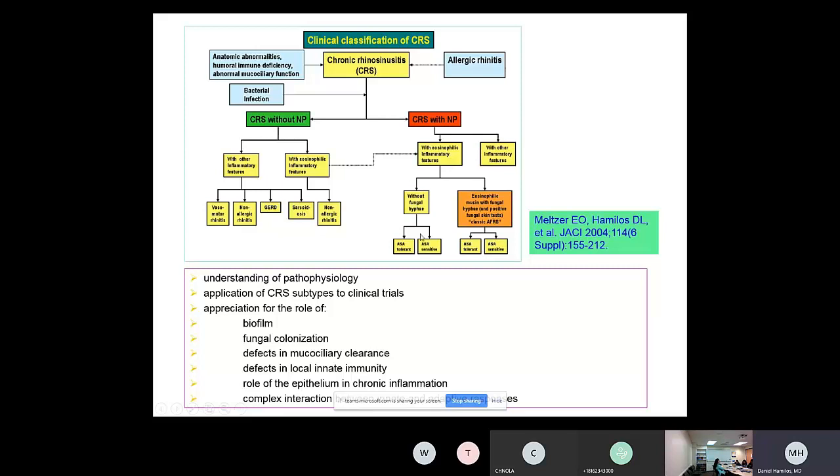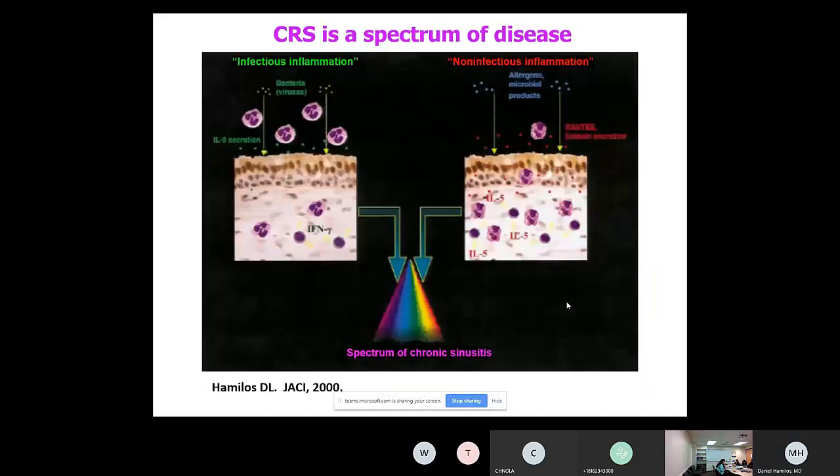What this classification scheme did not fully appreciate was many additional factors we now understand better, allowing us to be much more precise about classification. In practice, chronic rhinosinusitis is truly a spectrum. Many patients have infection, but there is also a very significant non-infectious component — the best described being the T2 or TH2 type component, which involves TH2 cytokines and eosinophils. Polyps are on the right end of this spectrum, non-polypoid CRS without nasal polyps is on the left, and there are many intermediate forms.